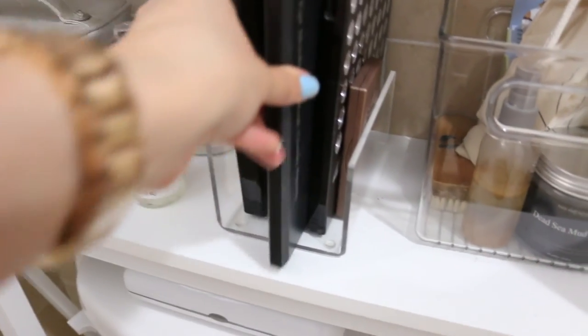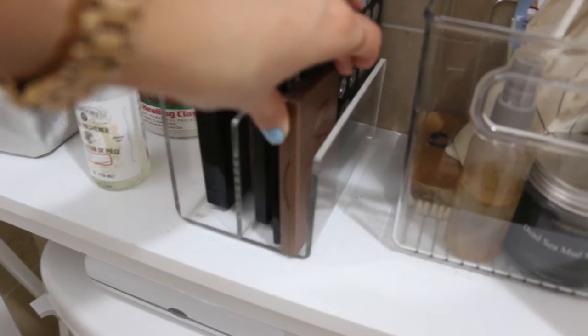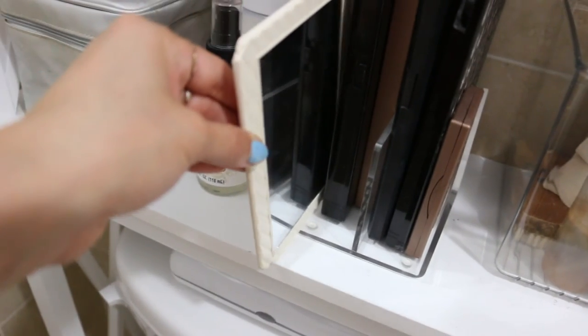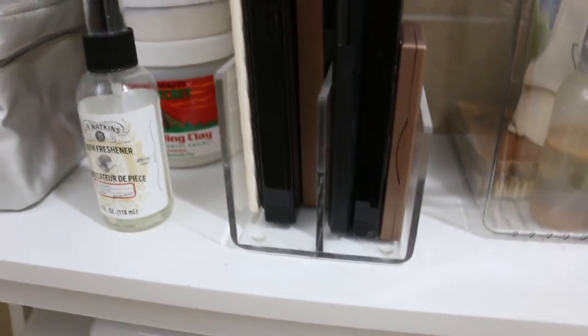Tip number ten is to use a paper organizer for your makeup palettes. I love putting my palettes so they stand upright instead of stacking one on top of another, so when I need one it's easy to grab and put back. You can find these at any office supply store like Staples, and it looks cute and organized.